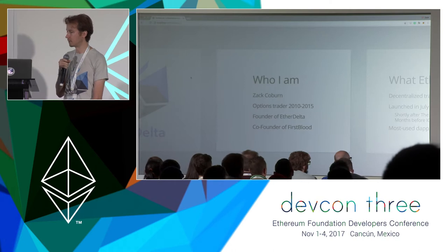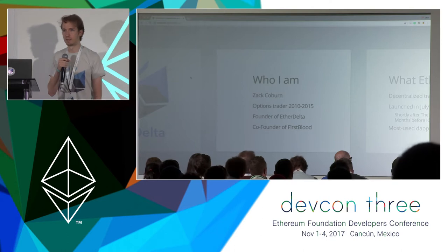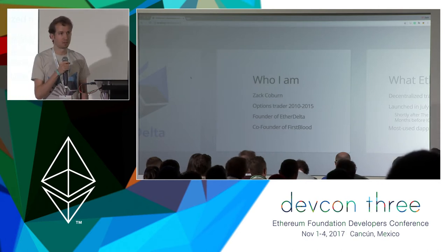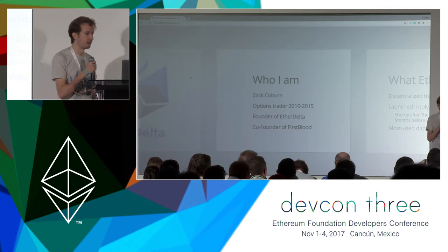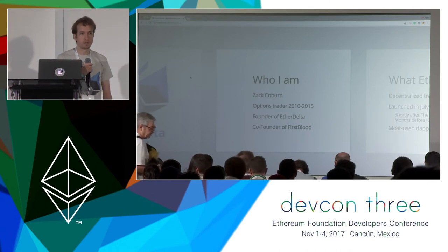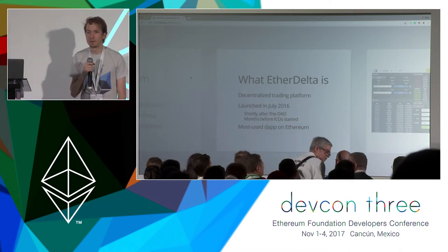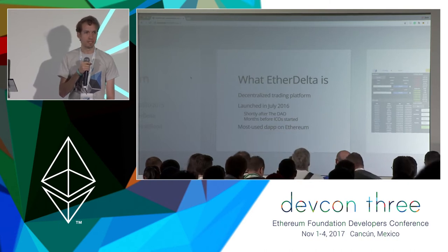And then of course, EtherDelta, which I am here to talk about today. EtherDelta really came from my realization that with the ERC20 token standard, it was possible to let anyone trade tokens through a smart contract and there really needed to be an interface to let people do that as easily as possible. EtherDelta launched in July of 2016, shortly after the DAO fiasco and also months before the ICO craze even really started.